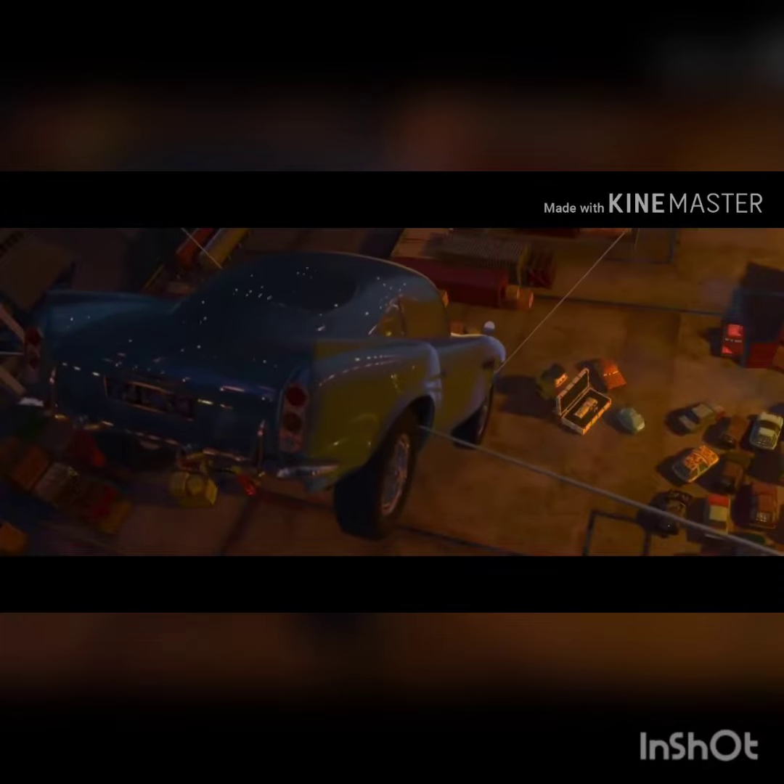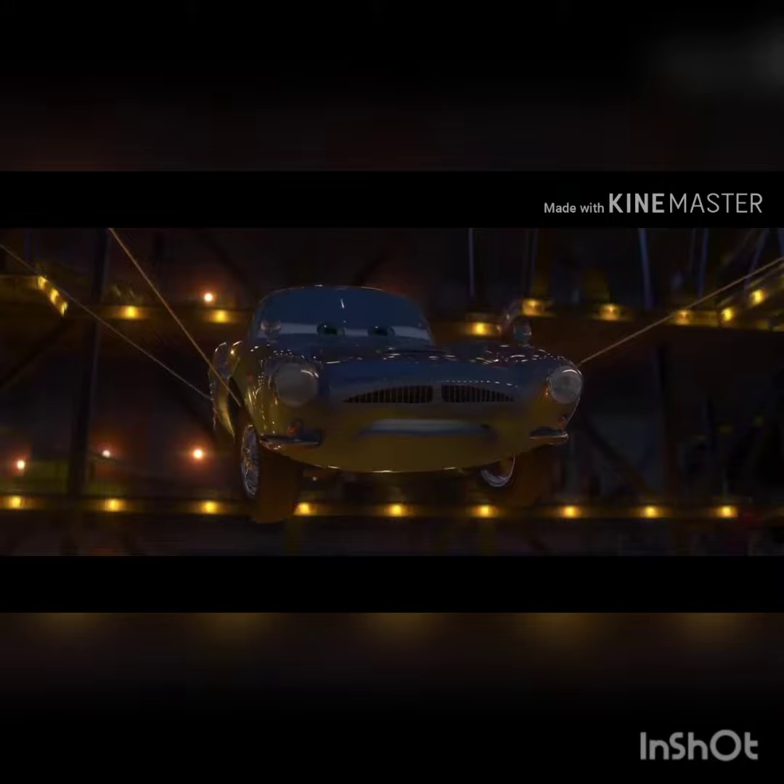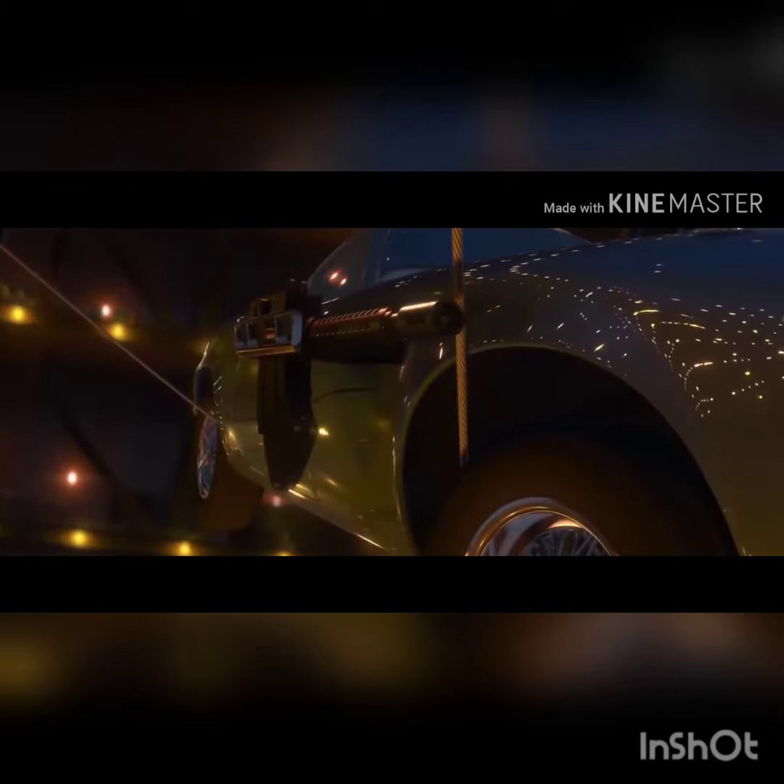This is valuable equipment. Make sure it is properly secured for the voyage. You got it. Hey, Professor Z, this is one of those British spies we told you about.